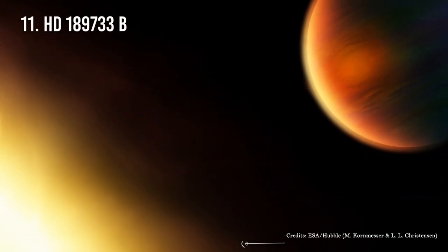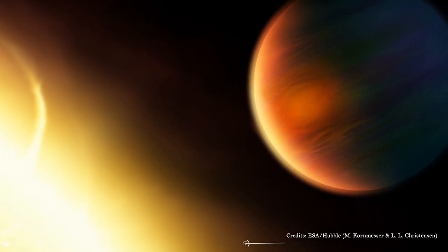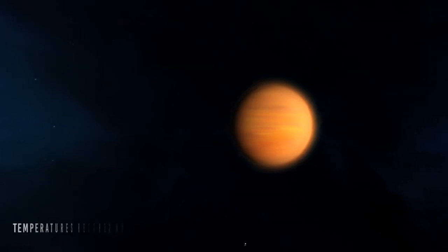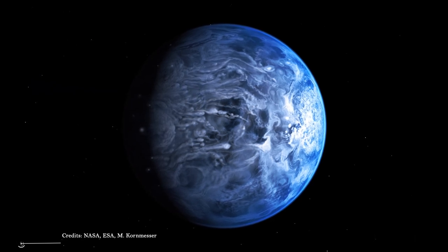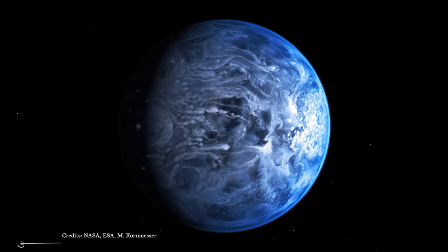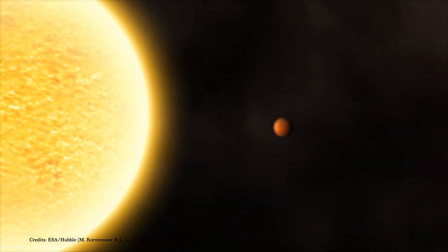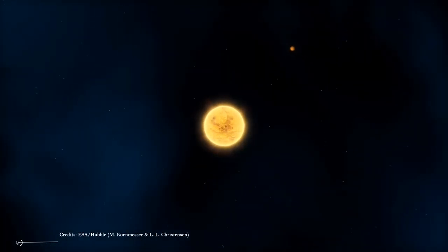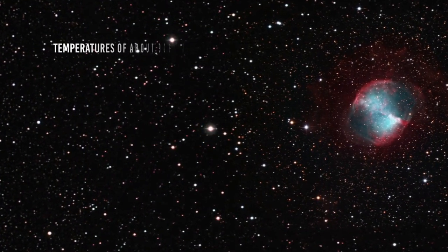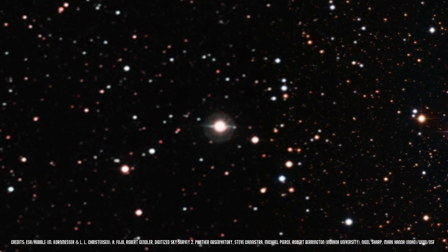Number 11: HD 189733 b. HD 189733 b is a giant, hot exoplanet in close orbit around a very active dwarf star. So hot that its atmosphere reaches temperatures of over 900 degrees Celsius, and for this reason it expands enormously in space, where it can practically dissolve and create long trails that follow or precede the planet. With a mass about 13% larger than Jupiter, the planet completes a circle around its parent star — a bright orange dwarf — in just 2.2 days. Temperatures reach about 925 degrees Celsius, which is why HD 189733 b is defined as a hot, deadly Jupiter.